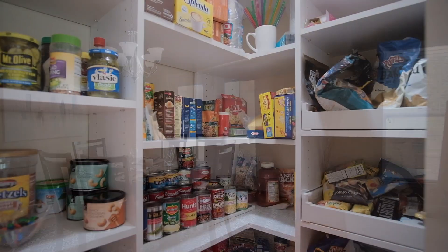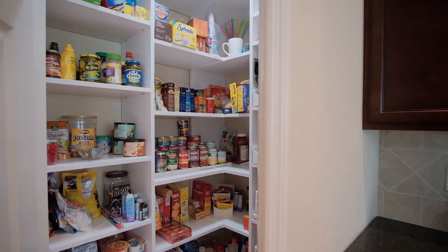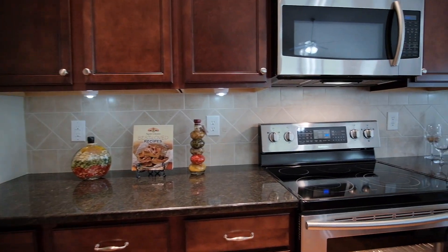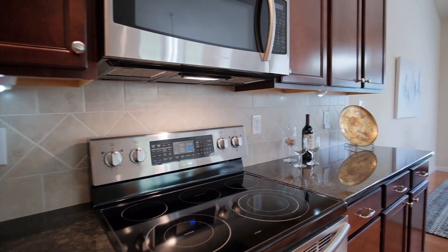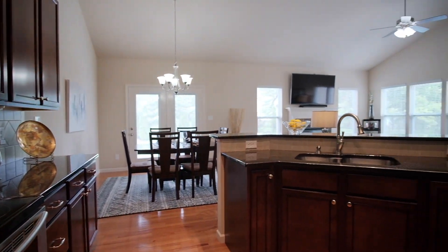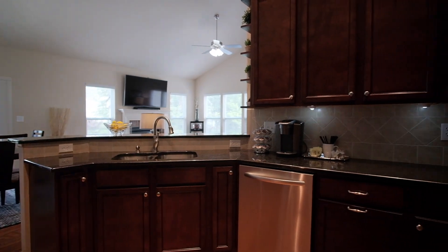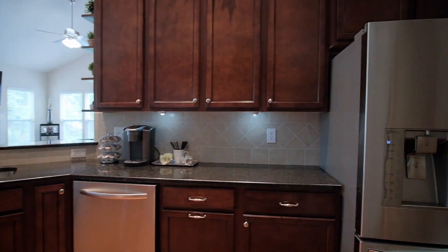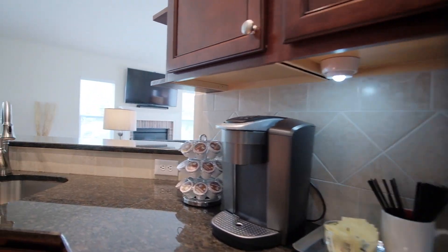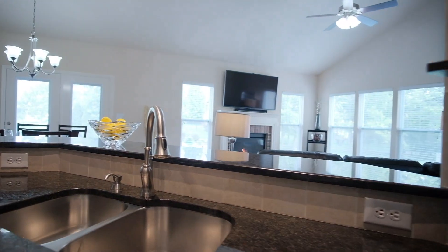The spacious kitchen has excellent storage in the corner walk-in pantry with a custom organizer and 42-inch cabinets topped with granite counters and complemented by a tile backsplash. Sparkling stainless steel appliances include a smooth top electric range, a built-in microwave, and a dishwasher.